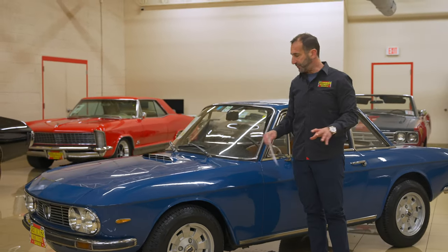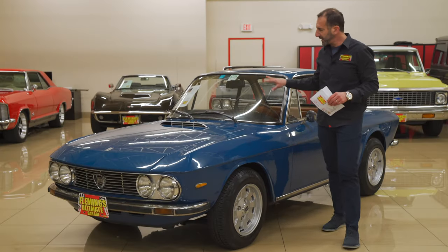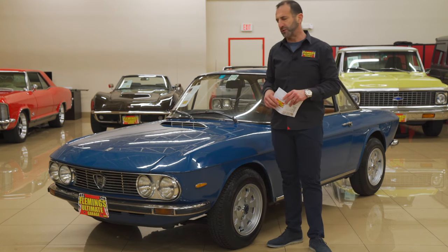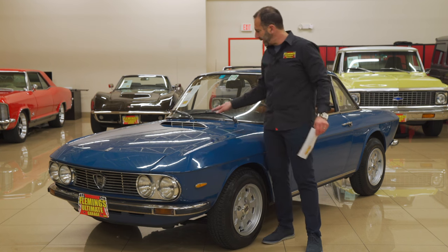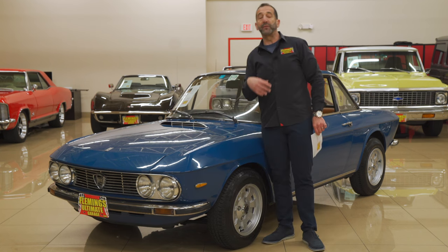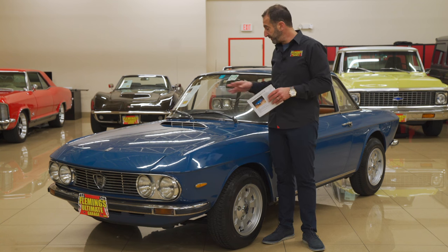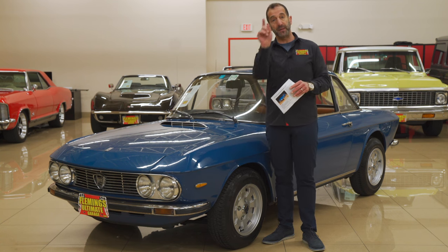Let's move on to the restoration. All of the stainless trim and the glass and the bumpers and the headlight trim — all this stuff is either polished, plated, and all that good stuff is done. We accidentally broke this little piece here, we have another one on order. I didn't want to stop the video — the car just arrived. But that'll be replaced by the time you get it.